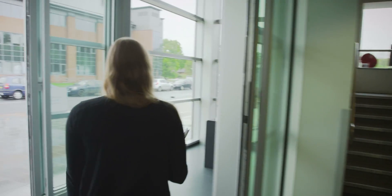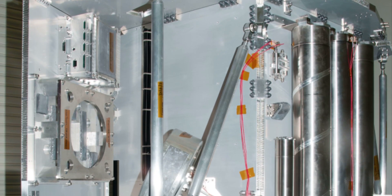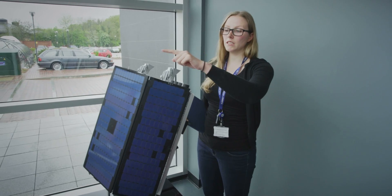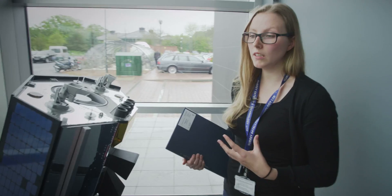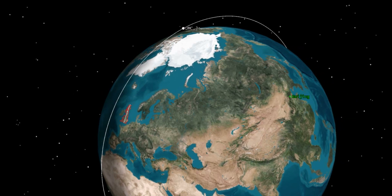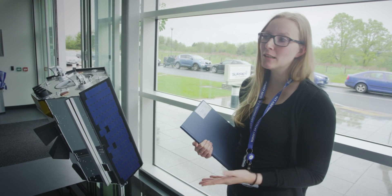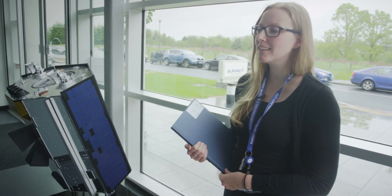So here we have a model of an SSTL 300 platform. It's very similar to the spacecraft I'm going to build. Here you have the imager, antennas over here. Down here you have the star tracker cameras which actually look at how the spacecraft is orientated in space. Two and a half years to go, and of course I want to be there and actually see when it's up in space — is it really working, what you designed? That's very, very exciting.